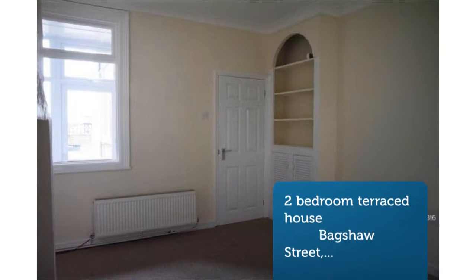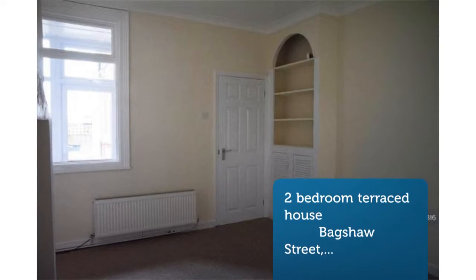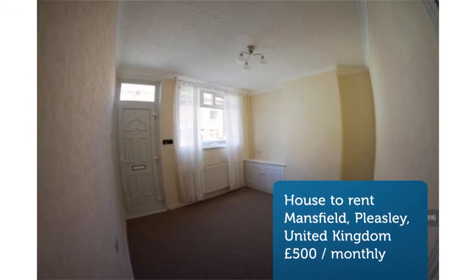The rent is £500 per month, £115.38 per week.